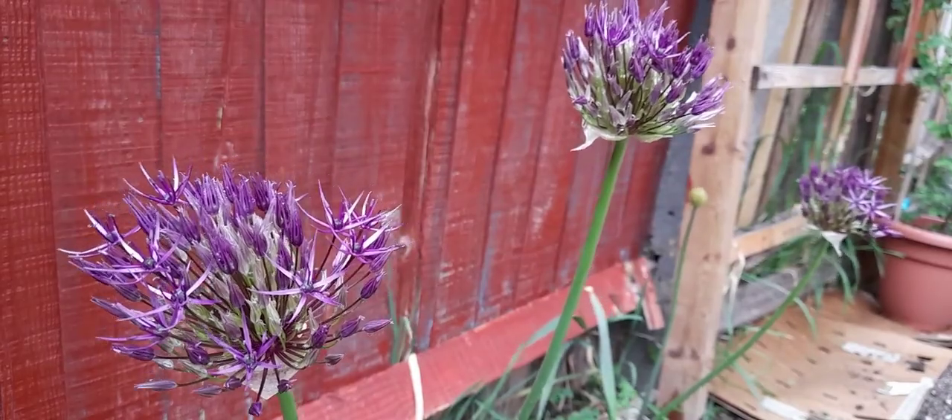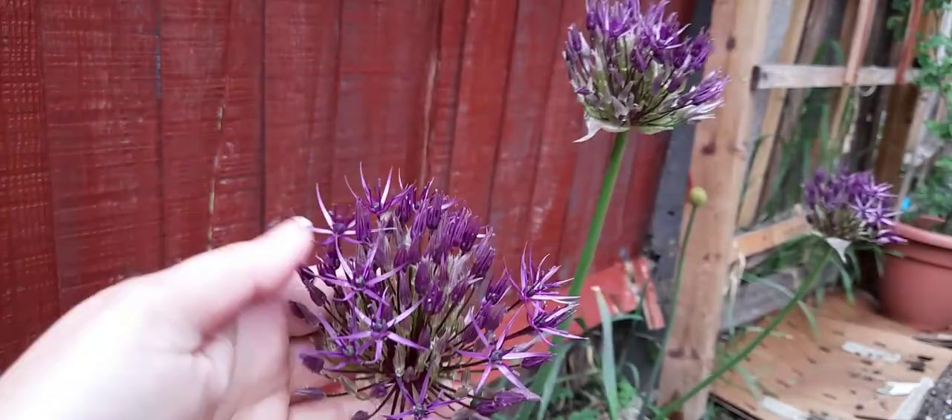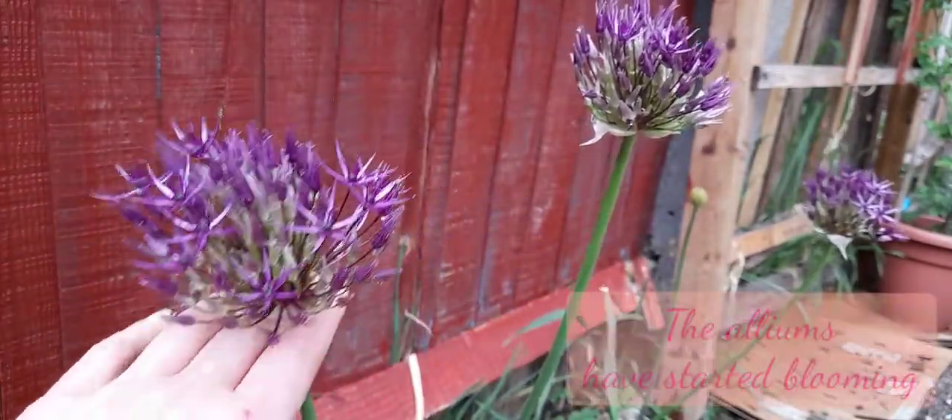Hello plant lovers and welcome to a slow garden edition. Let me take you around the garden and show you some things that have changed.